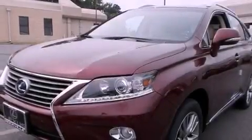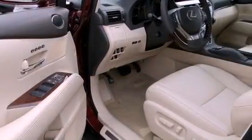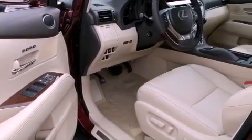Additional top features include a navigation system, a 12-speaker audio system, and xenon headlights. The following features are also included: a heated steering wheel and a power moonroof.